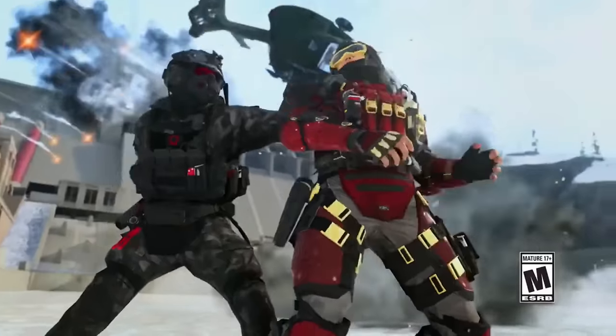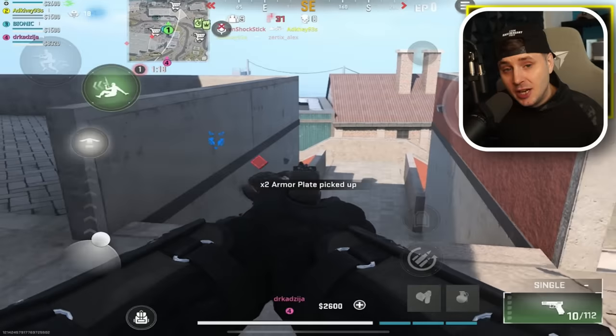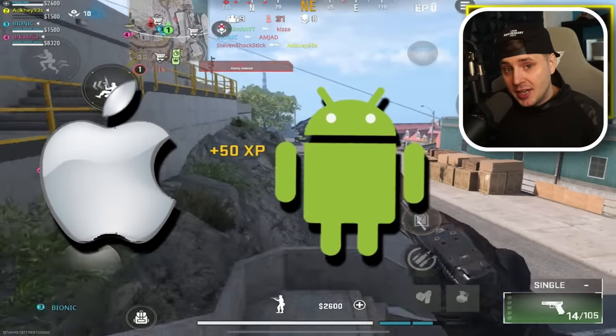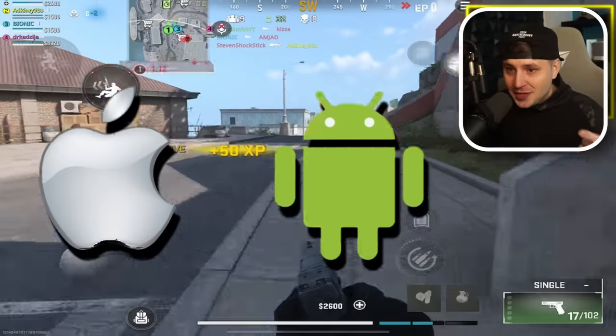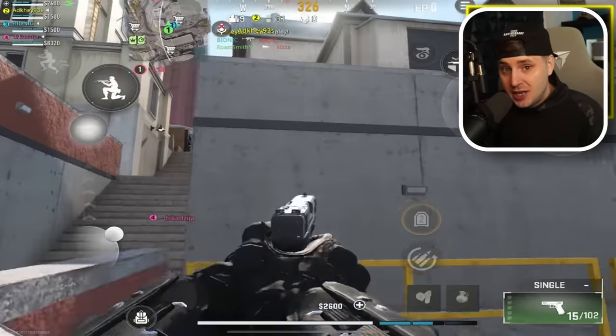There is some good news for Call of Duty Warzone Mobile, and it's time to address your comments. A lot of you can't play the game right now, and it doesn't run as well on Android as it does on iOS. Activision are giving us some amazing communication and have addressed the community with an official post.